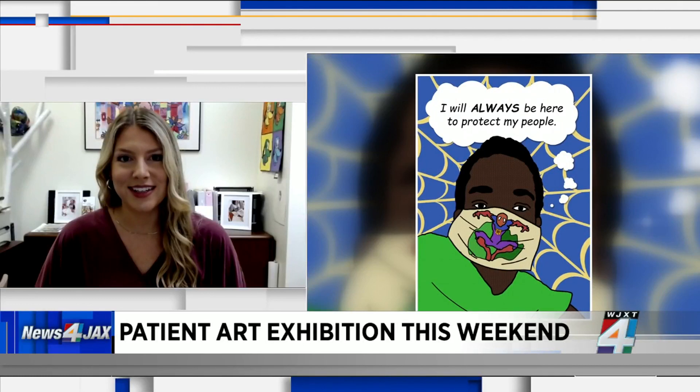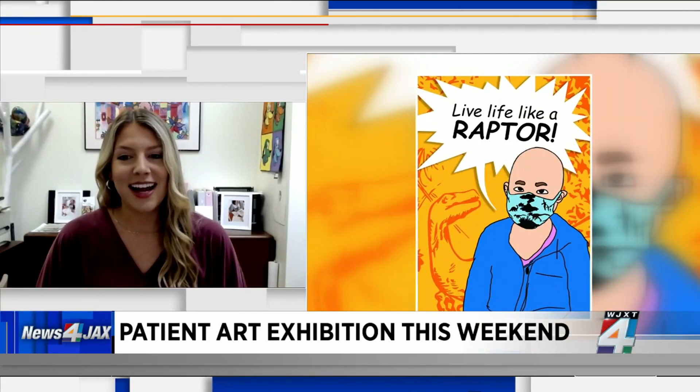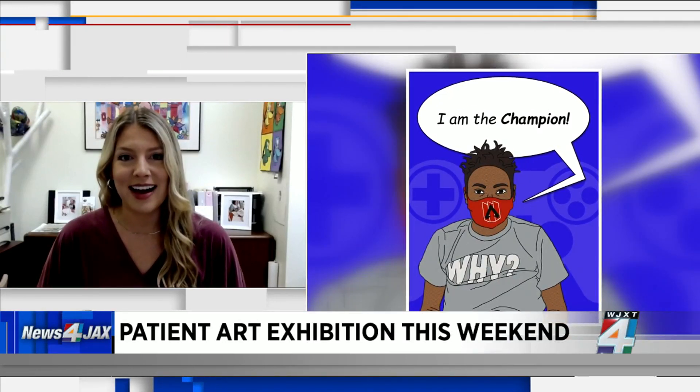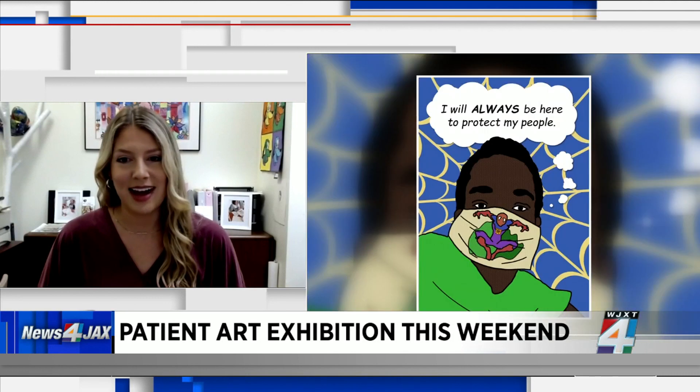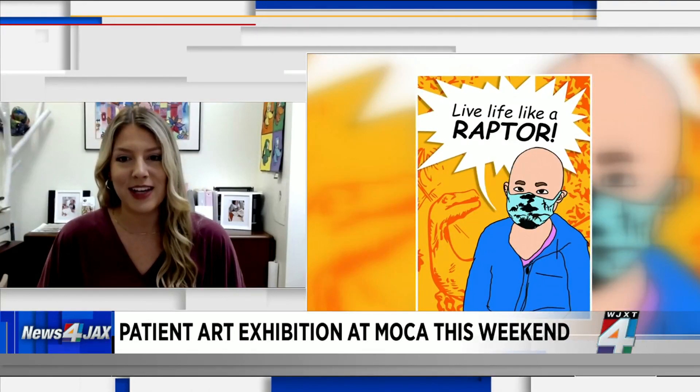There are annual events to keep the program running — this one is Behind the Mask. This is actually our 11th show patient art exhibition with Mocha Jacksonville. The children all created their own work of art using Procreate, a digital art software. Each mask they made was uniquely their own, designed in a way that speaks to their unique personalities and interests. They also have a thought bubble or a quote bubble expressing their inner thoughts and feelings.